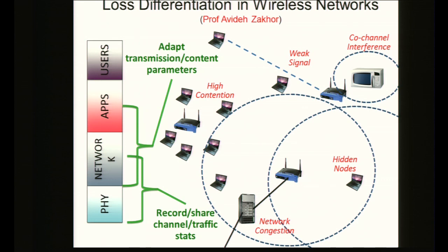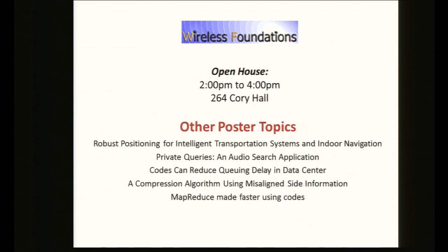Another project is loss differentiation in wireless networks — when multiple devices like Wi-Fi and Bluetooth coexist on the same band, we're studying what additional information at each node, beyond local information, can allow for better routing and resource usage. Other poster topics include robust positioning for transportation systems, indoor navigation, private queries for audio stream search, using physical layer codes to improve queueing delay in data centers, and improving MapReduce using physical layer codes. I extend a warm welcome to our open house from 2 to 4 in 264 Cory Hall, right behind the EECS main office. Thank you.